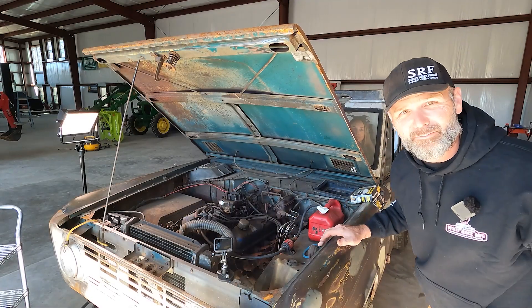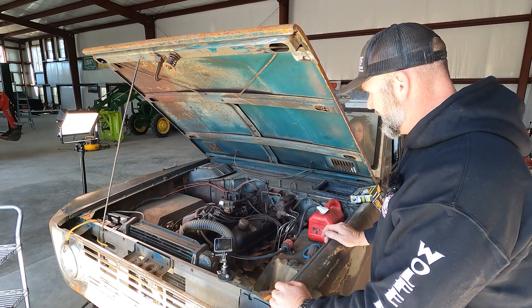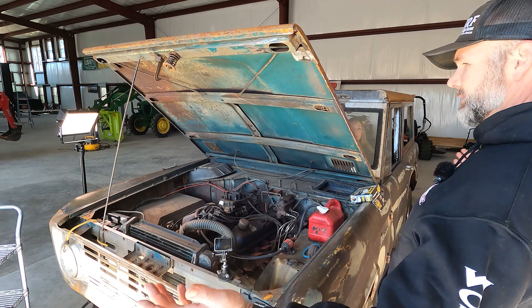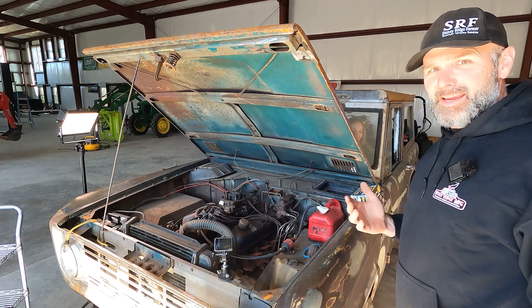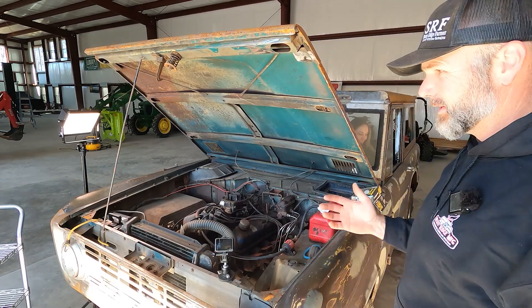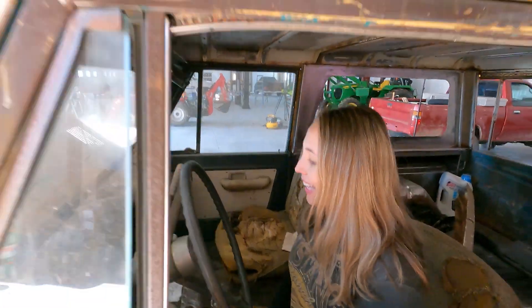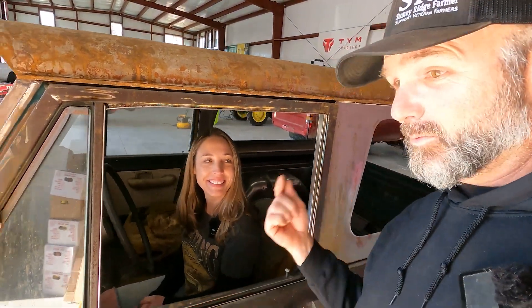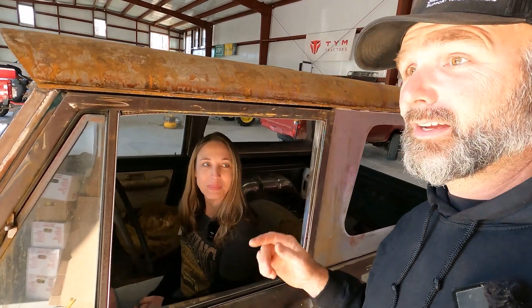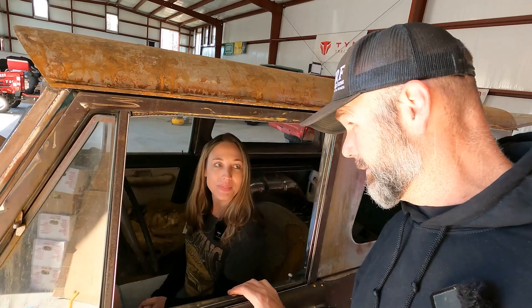I don't know what on earth that squealing is, but it is definitely squealing. Tell you what — it runs. Hop out and let me see if I can get it to run good enough to get it out of the garage. Can you drive a stick? Not very well. Okay, so I'm going to hop in and see if we can get this thing rolling and out the door. It really fired right up and it was quiet too, not a lot of smoke.